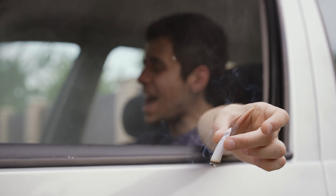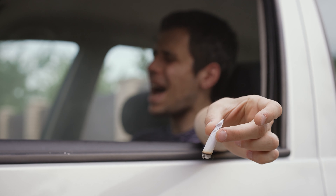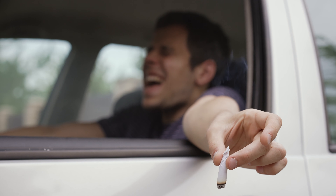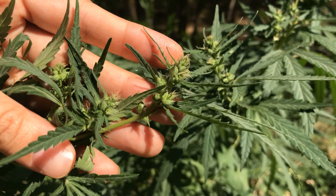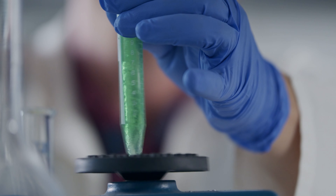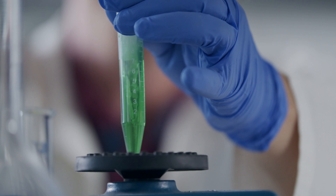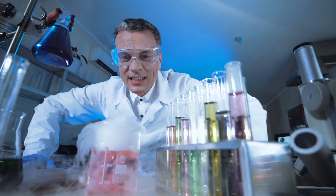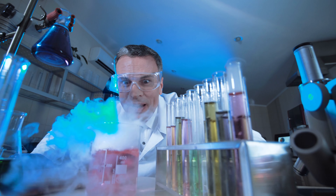This makes Delta-8 popular among consumers that find the psychoactive effects of regular cannabis too intense. Just like Delta-9-THC, Delta-8 is also found naturally in the buds of the cannabis plant. It is noteworthy though that the Delta-8 sold in stores is created in a laboratory by utilizing degrading chemical reactions on Delta-9-THC. This is done because Delta-8-THC only naturally occurs in the cannabis plant in small quantities. Another way of creating Delta-8-THC is through isomerization of CBD oil.